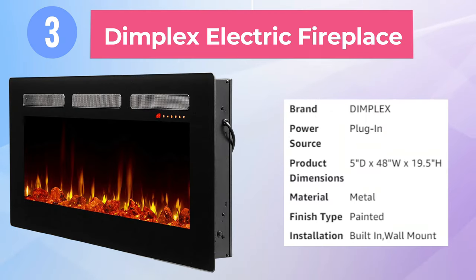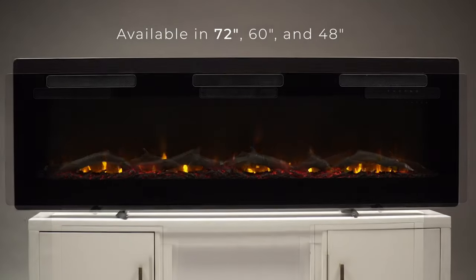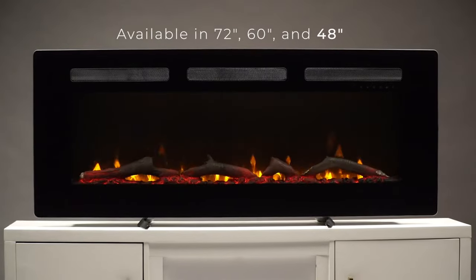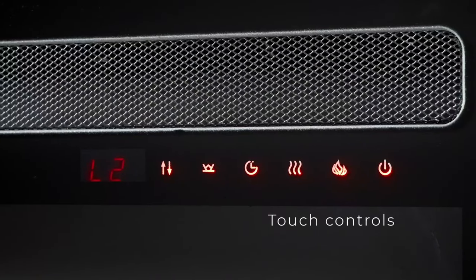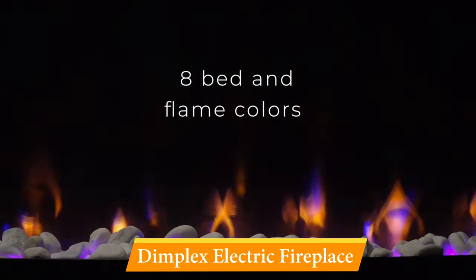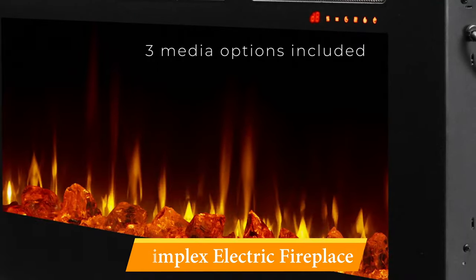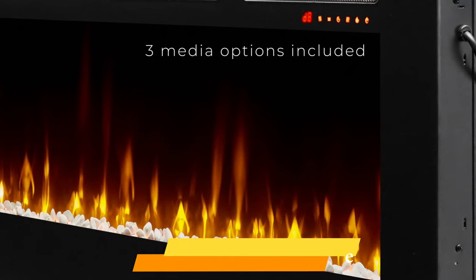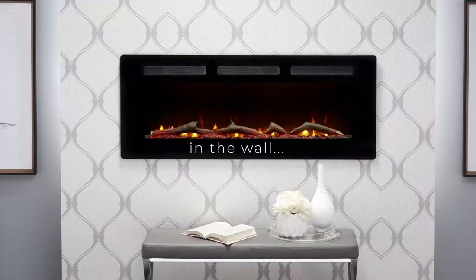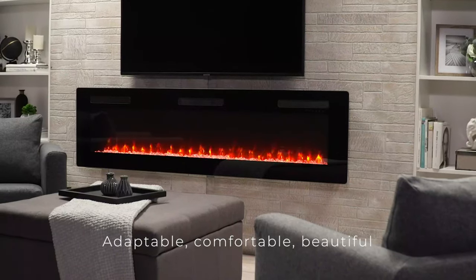Third on the list is the Dimplex Electric Fireplace. Add visual interest and supplementary heat to a blank wall with a wall-mounted electric fireplace. Most versions can be hung on the wall or recessed for a sleek, built-in look. One popular option is the Dimplex Sierra Linear Electric Fireplace. We recommend this version for its customizable features, multiple installation options, and large heating area. The standard 48-inch width is sized right for most homes, but a larger 60 or 72-inch wide option is available if you want to make a big statement or have an oversized wall.